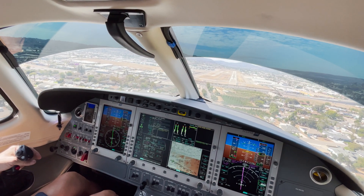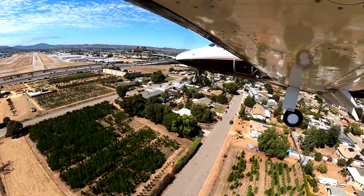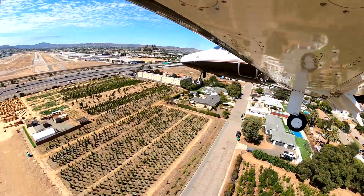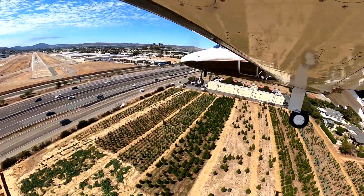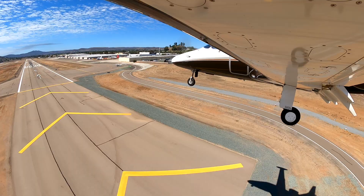We ask tower to tell the other traffic that we're going to park in the circle. Tower acknowledges, now clears runway 27 left for landing. We call the tower confirming we're going to circle.